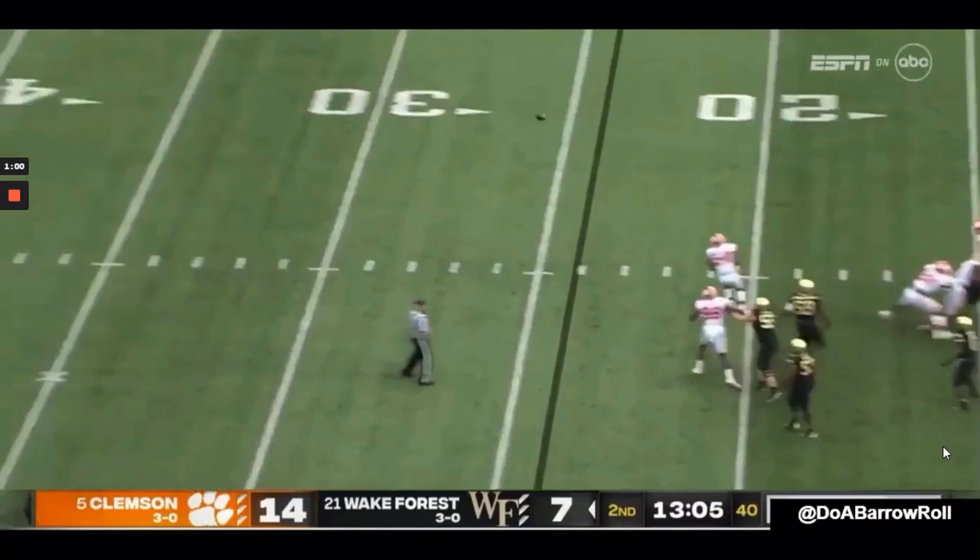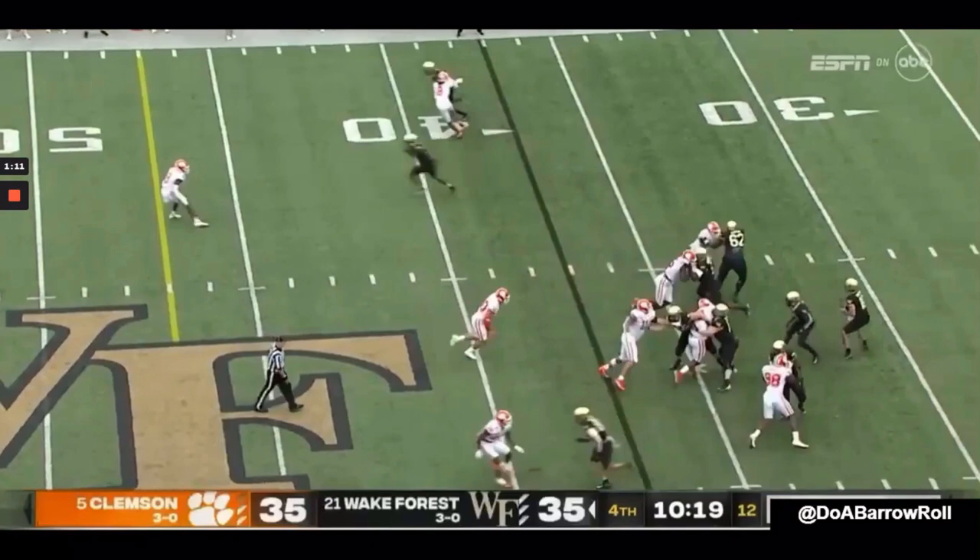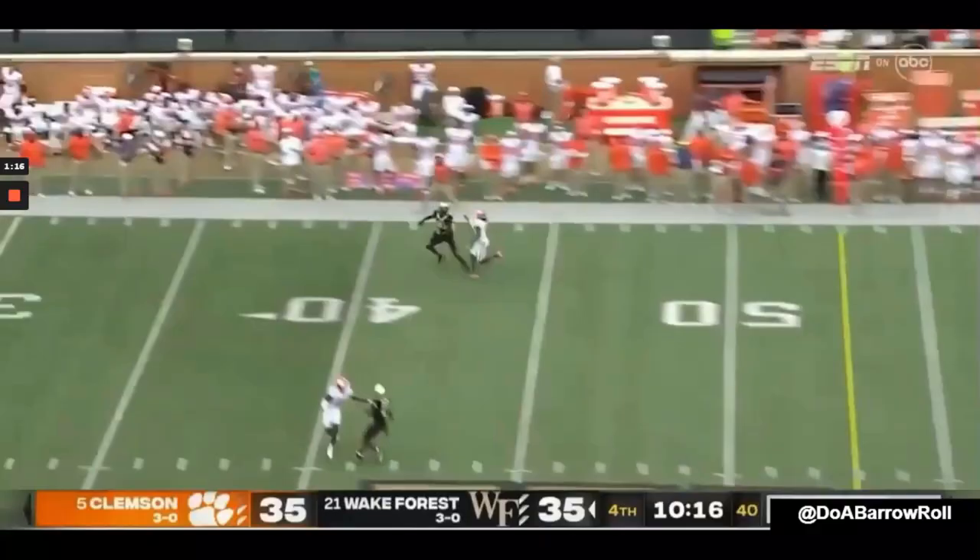On this final pad-level clip, lined up on the edge, he gets vertical and tries to work a two-hand bull rush right down the middle. But due to that poor pad level and poor leverage, he gets no push and gets stopped in his tracks.